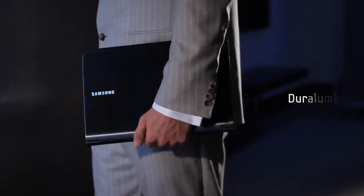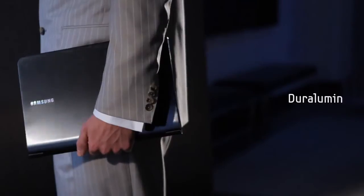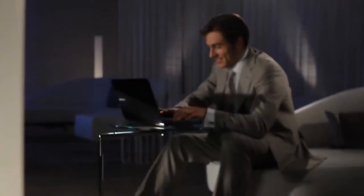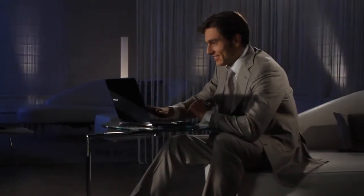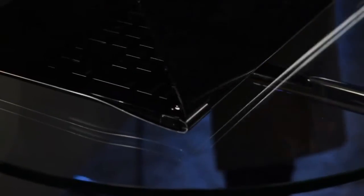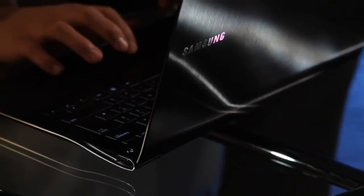Crafted from Duralumin, an alloy used in advanced aircraft, the 9 Series is light, yet incredibly strong and durable. Its arch-flow design, minimalist style and high-finish backlit keyboard convey an exclusive charisma, whether open and in use or closed and ready for action.